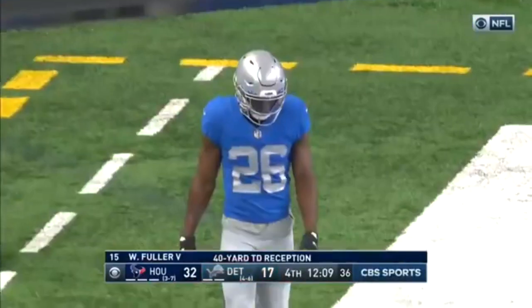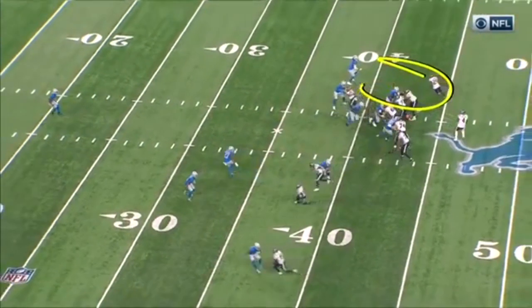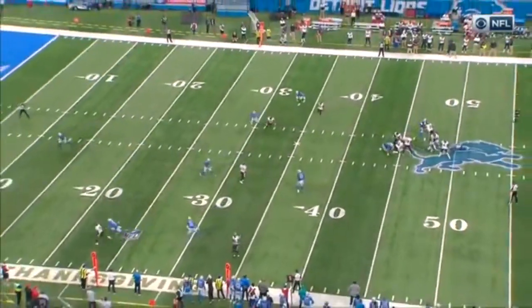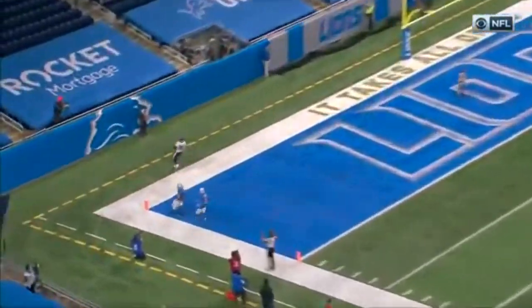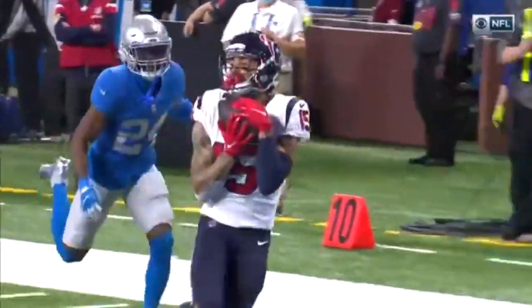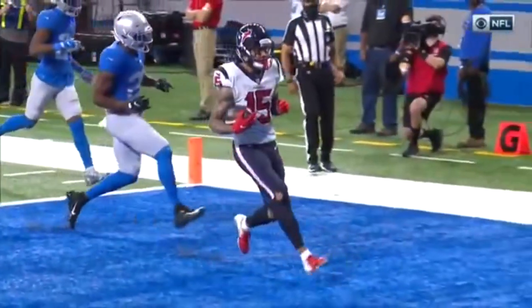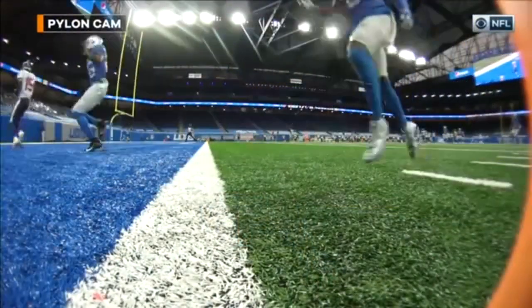He literally just ran right by him on this play. Watch on the bottom — if this safety's here, who else are you helping over here? There's nobody. Go help on the fastest guy on the field — you're just too far away. Watson sees that and he just throws a perfect ball, but Fuller's so fast. It's hard to think you're going to get over there.